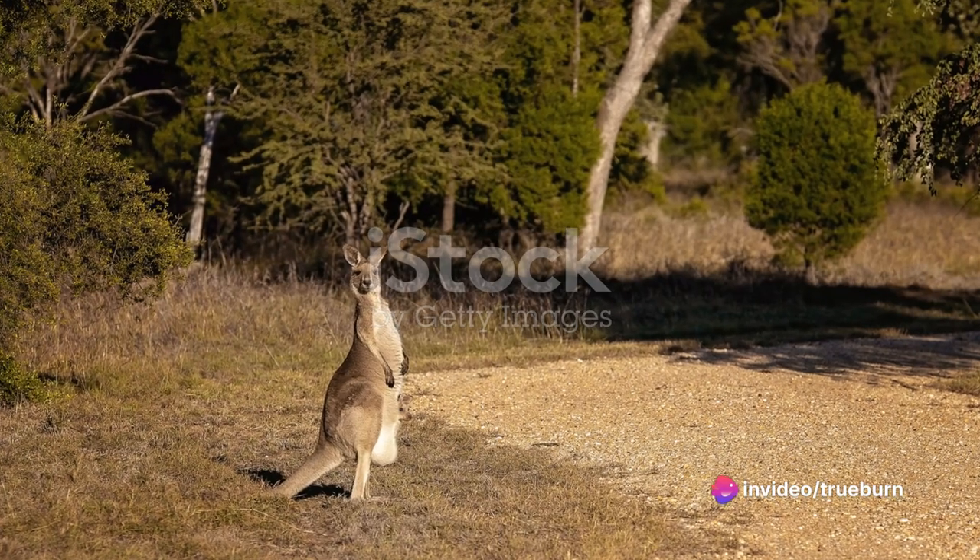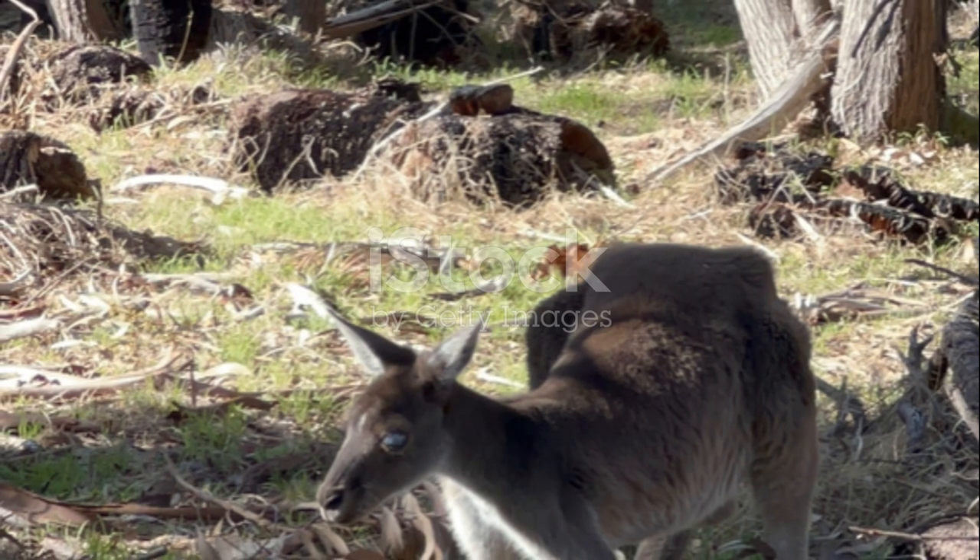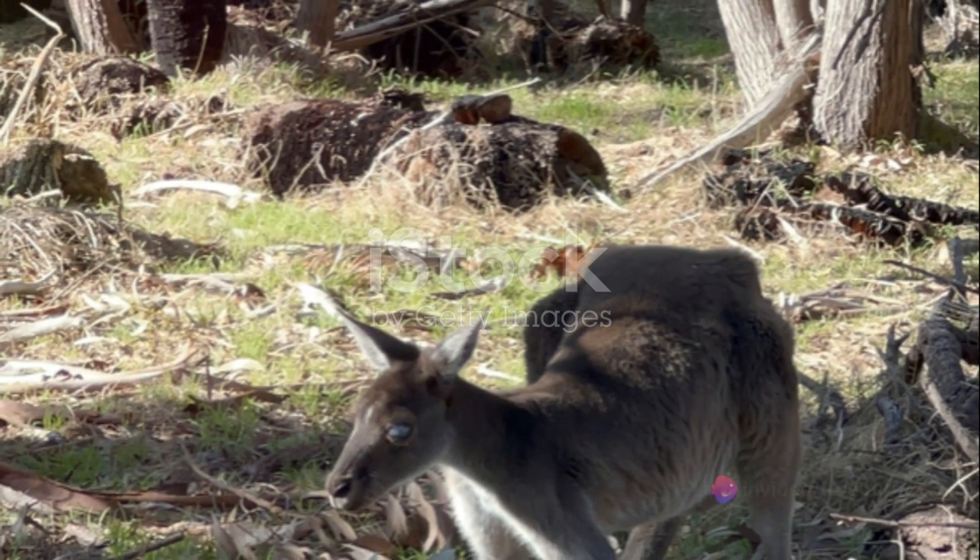K is for kangaroo, bouncing high and low across the vast Australian plains. Watch them go. With a joey in her pouch, she hops with glee under the warm sun,